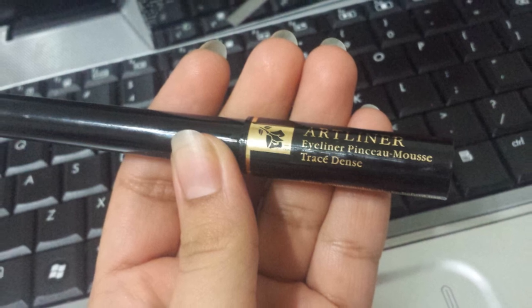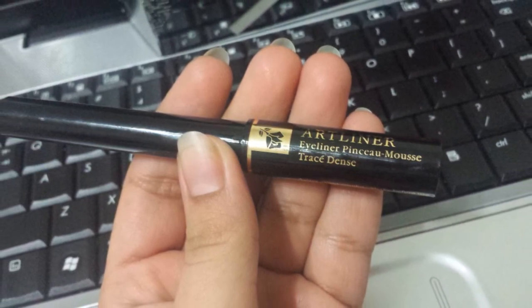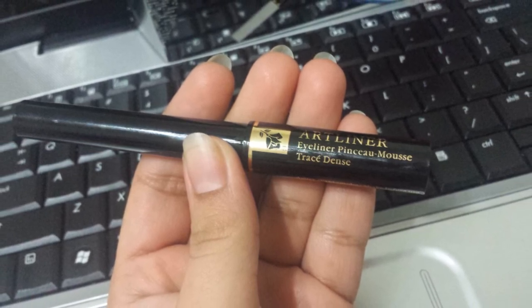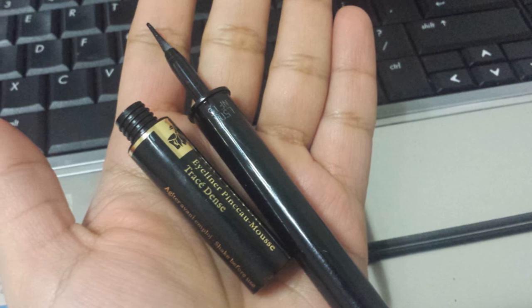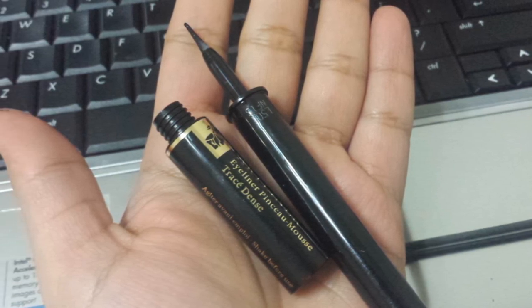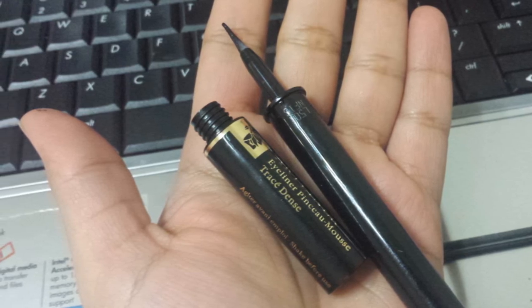The Art Liner eyeliner is beautiful — it has a unique tip and gives you a really crisp line. If you want a dupe and don't want to spend as much money, go ahead and buy the L'Oreal Art Liner — same packaging, same tip, same blackest black liner. It is perfect.